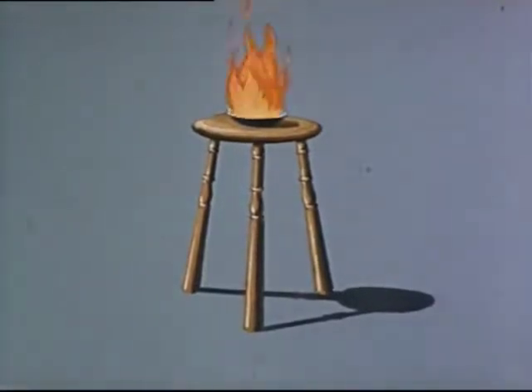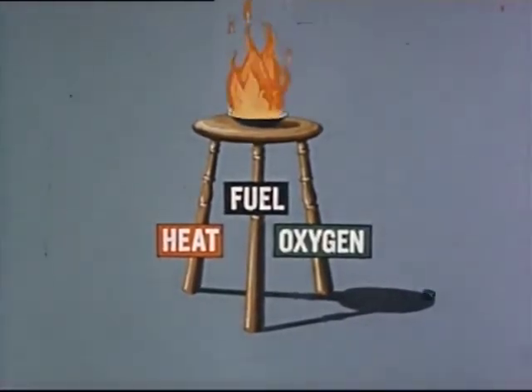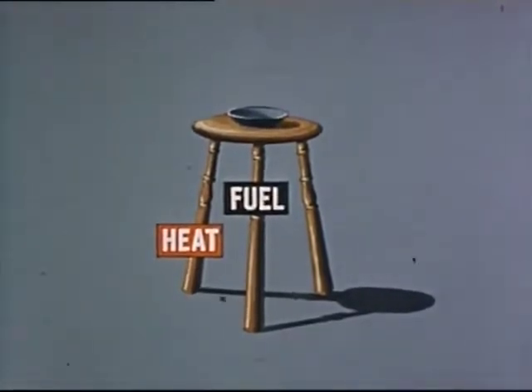To control fire, man has had to learn its inner secrets. We know that three elements must be present to support fire: heat, fuel, and oxygen. If any one of these elements is removed, the fire goes out. When we fight fires, we are simply trying to remove one or more of these elements.